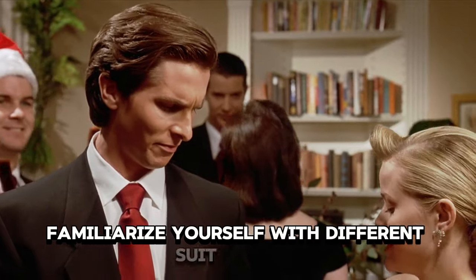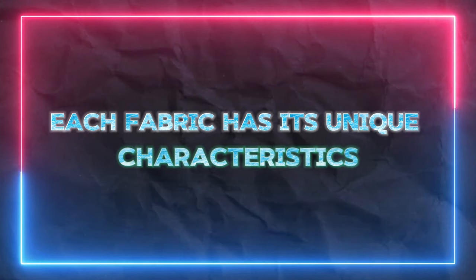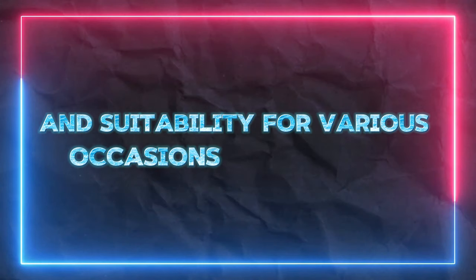Familiarize yourself with different suit fabrics such as wool, cotton, linen, and blends. Each fabric has its unique characteristics and suitability for various occasions and seasons.